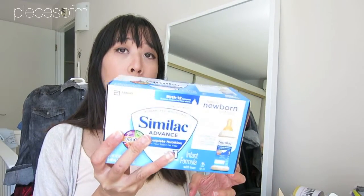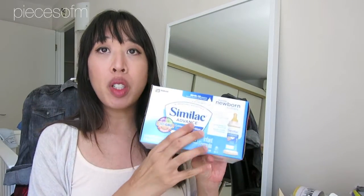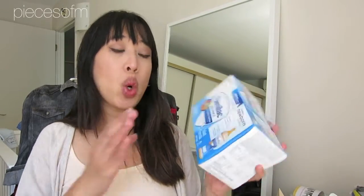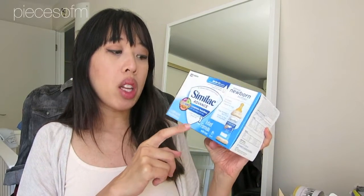I also got a box of formula. My hope is to breastfeed, but with my first daughter I didn't have enough milk, so I had to do half breastfeeding, half formula. This was the brand the hospital had and she took it well, so we stuck with that brand. I'm not sure what brand the hospital I'm delivering at this time uses, but hopefully it'll be this one — if your baby takes a particular formula well, you should stick with it. I got the kind with iron in it, with these little two-ounce bottles which are perfect for newborns.